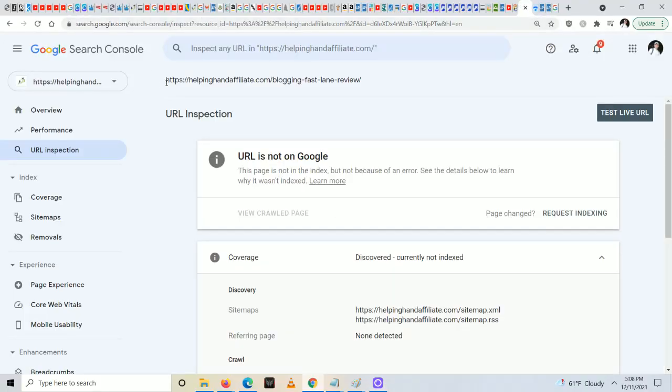Hi folks, Vitaly here from helpinghandaffiliate.com. In this video I want to talk about a massive widespread problem that's been going on in the SEO world for a while, and that is Google not indexing your blog posts. Here's an example of what I'm talking about — here's one of my blog posts that says 'URL is not on Google,' and there are also situations where it says it's been discovered but currently not indexed.